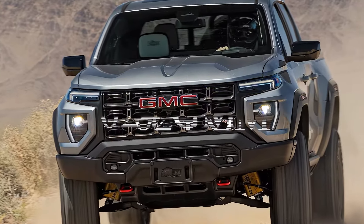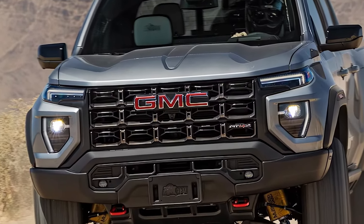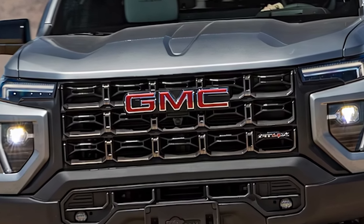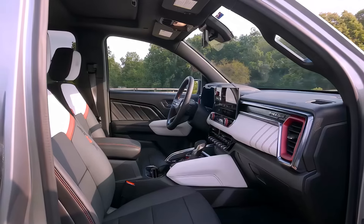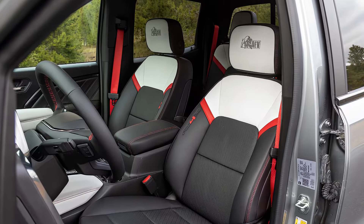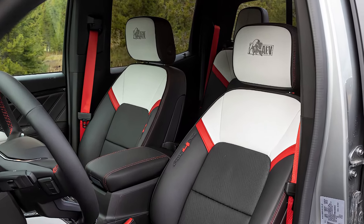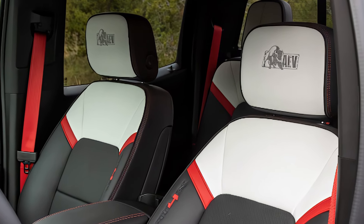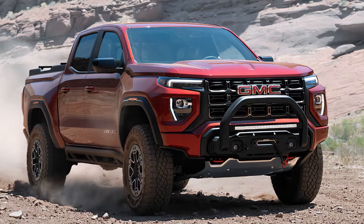A new standard in rugged capability and luxury is redefining expectations for off-road enthusiasts. In 2024, GMC has teamed up with AEV to launch a version of the Canyon AT4X that's built for the toughest terrains while providing a refined, feature-rich cabin. So, what sets this model apart? Let's take a closer look.